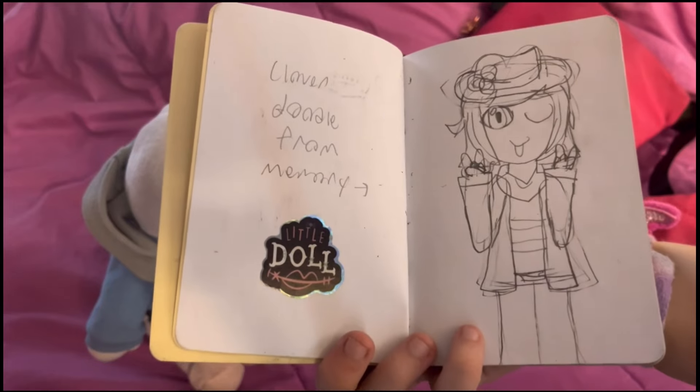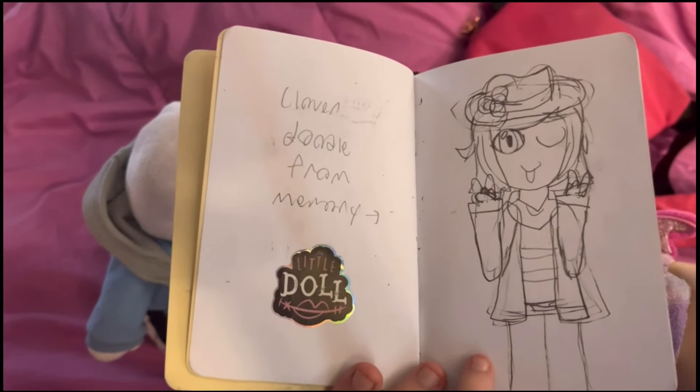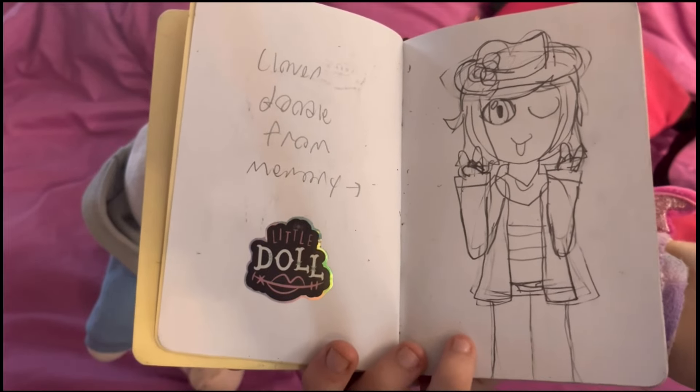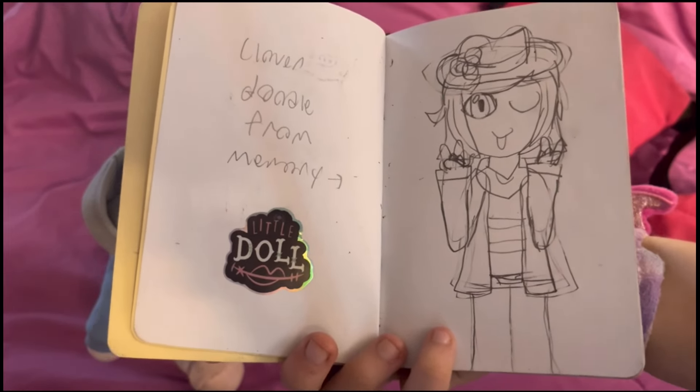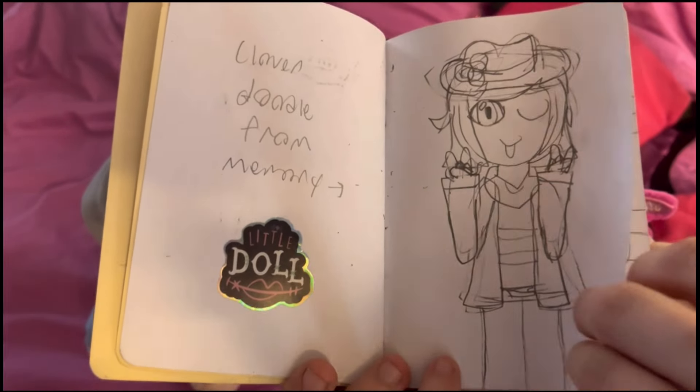Next up, I did a quick doodle of Clover, also in the airport. It's just Clover from Undertale Yellow, drawn from memory just to see if I could. I don't really have much else to add.